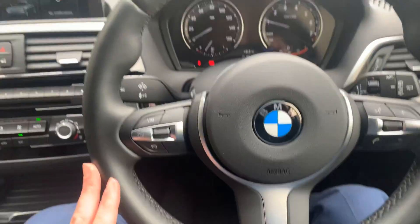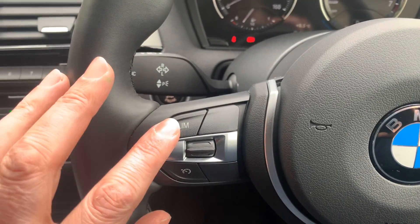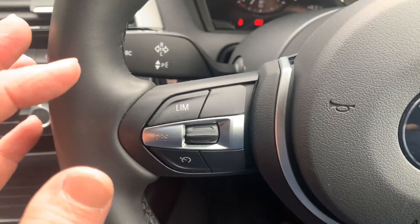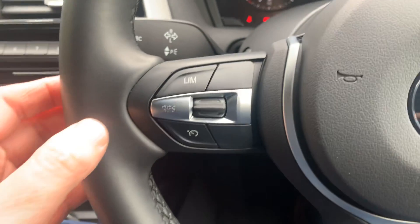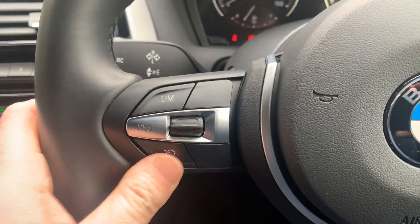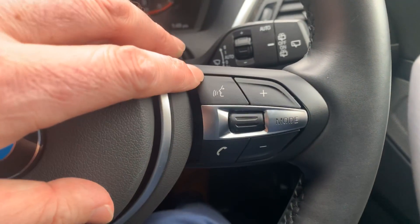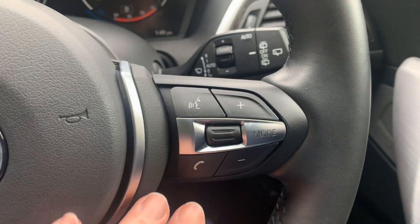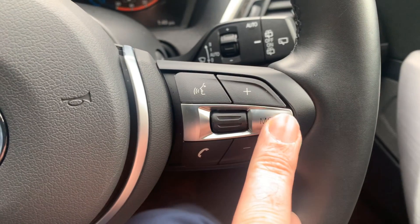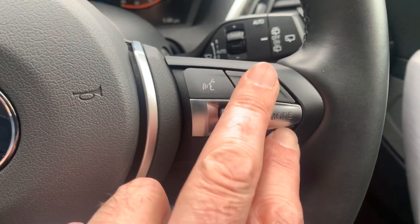The centre armrest lifts up for additional storage, plus a USB port. It has a manual handbrake and the M Sport steering wheel with thumb hooks. On one side you've got a speed limiter — great for average speed camera zones — and cruise control with a brake function that operates the brakes downhill to hold your set speed. On the other side, voice control, phone answer/end buttons, and media controls to switch between Bluetooth, radio stations, and volume.